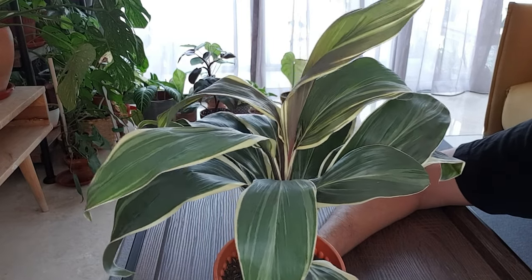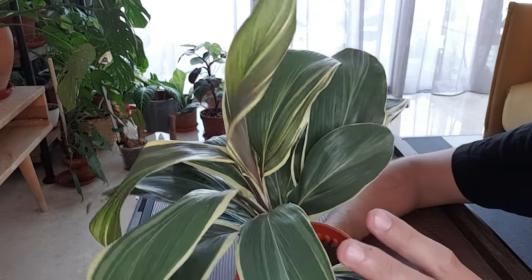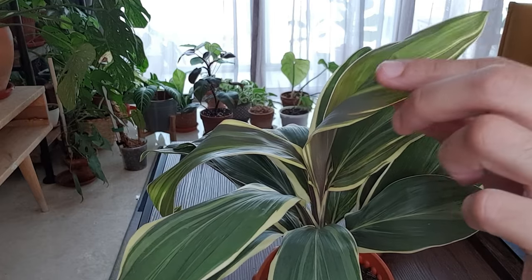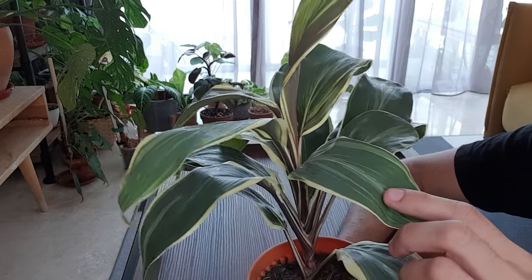This is an evergreen shrub that is often used in landscaping, and the plant shape is almost palm-like. As you can see, it is always growing a new leaf, and the new leaf always comes out really soft and nice to the touch. It is a pretty fast grower.